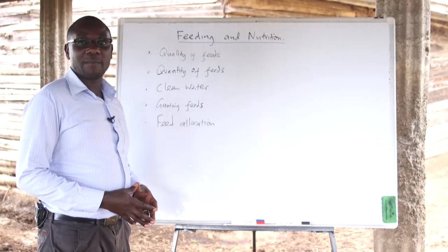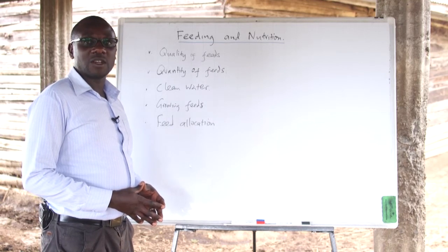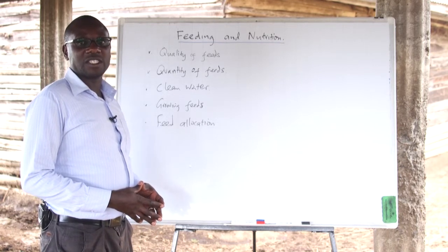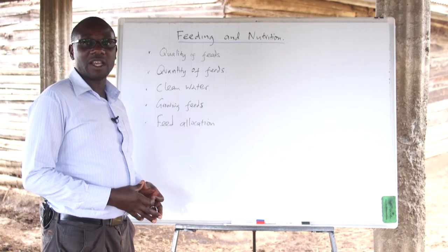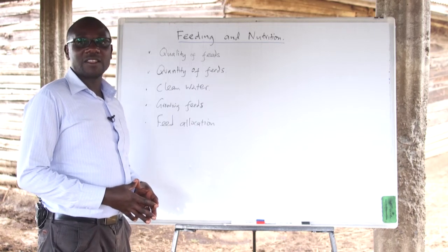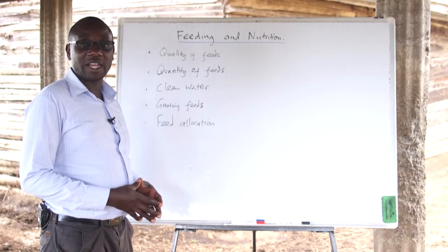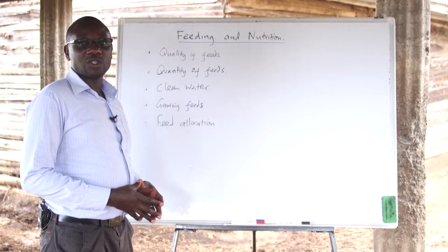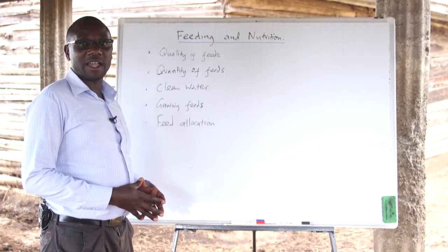The farmer should always be careful to make sure that the right qualities of feeds are given to the animals by sourcing feeds from the right and approved feed manufacturers. At the same time, feeds that are harvested from the farm like fodder should be stored in a proper form to avoid contamination and also to avoid infection by other diseases.